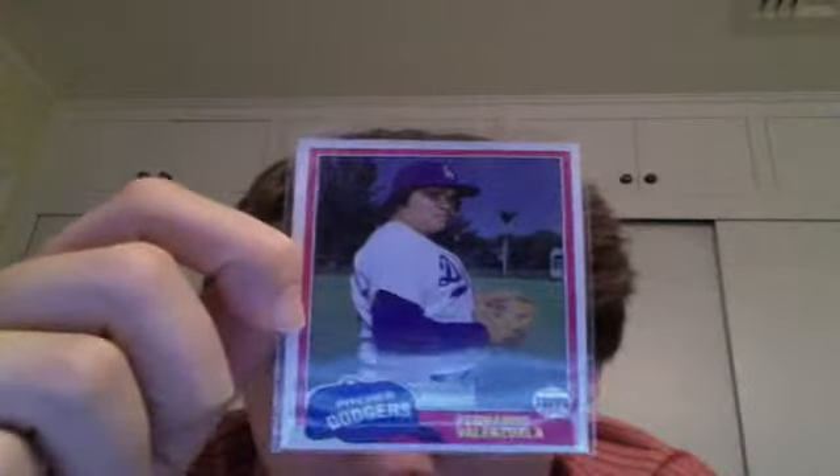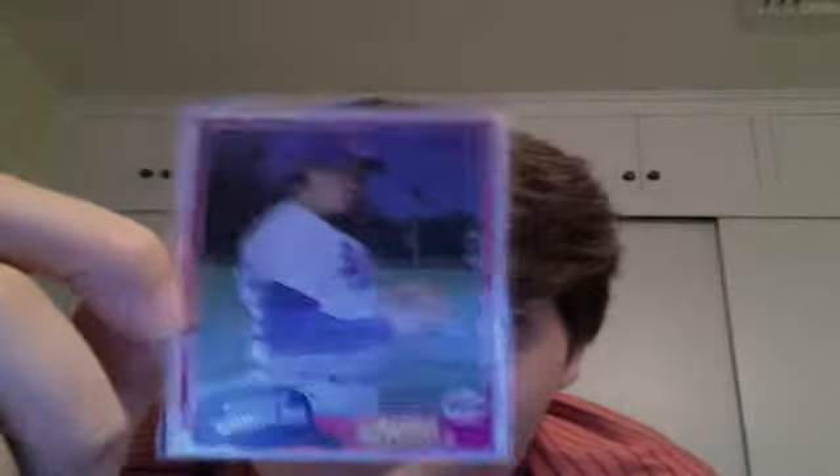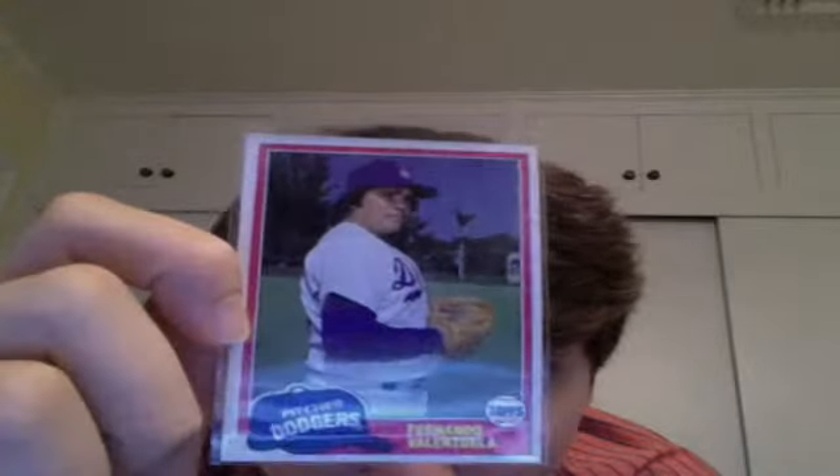I got a bunch of vintage cards I found from a while ago, and I was looking through them because I was bored — I don't have any homework today — and I found this really nice Fernando Valenzuela rookie card. It books around 10 or 12 dollars on Beckett. That's a pretty cool card. I will do 5 dollars shipped on this if you want it.